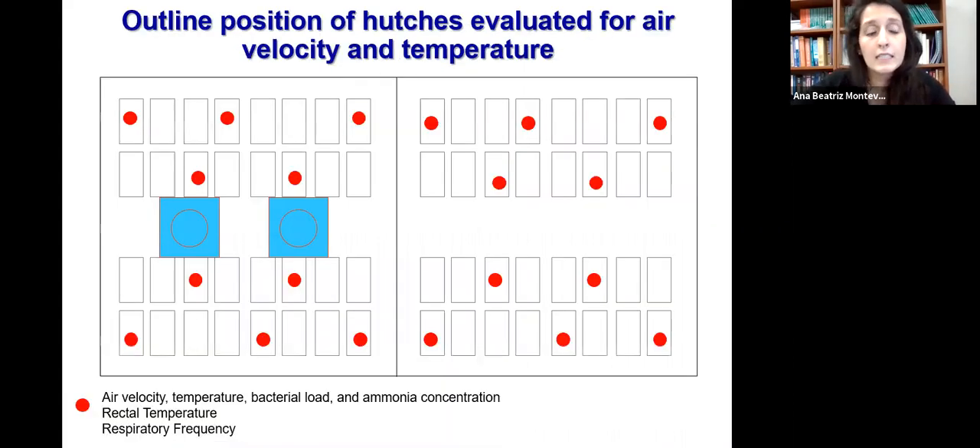Here is the design for the air quality subgroup. We evaluated two hutches in the farthest positions relative to the fan, two hutches in the closest positions, and one hutch at the midpoint. As the SH treatment has no fan as a point of reference, we simply transferred the same positional design from one treatment to the other.